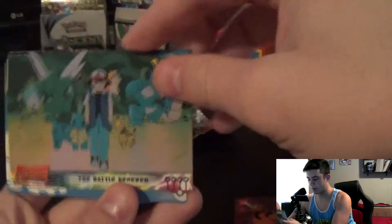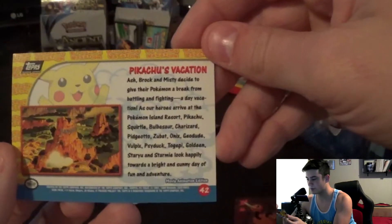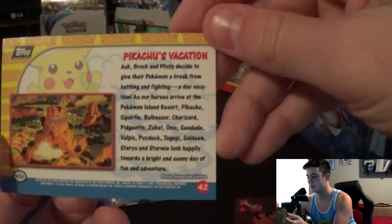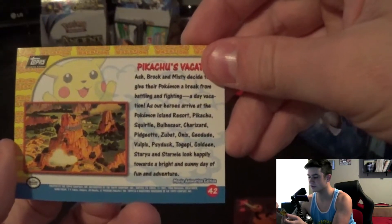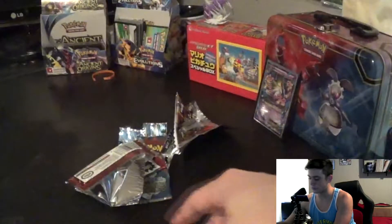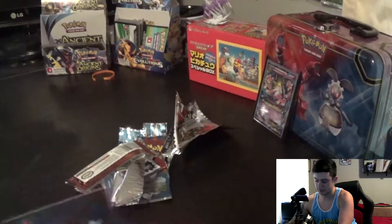The battle renewed, and Pikachu's vacation. Look at that - Ash, Brock, and Misty decide to give their Pokemon a break from battling for a day vacation. As our heroes arrive at the Pokemon Island Resort, Pikachu, Squirtle, Bulbasaur, Charizard, Pidgeotto, Zubat, Onix, Geodude, Vulpix, Psyduck, Togepi, Goldeen, Staryu, and Starmie look happily towards a bright and sunny day of fun and adventure. Wow, these are really cool!